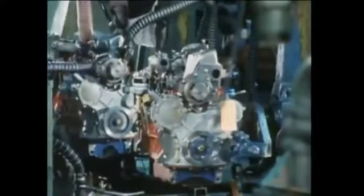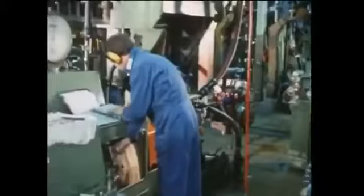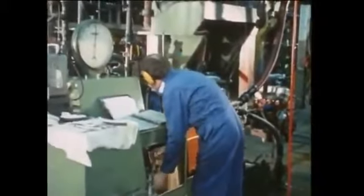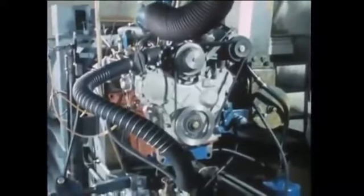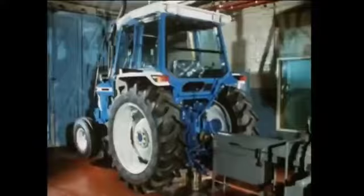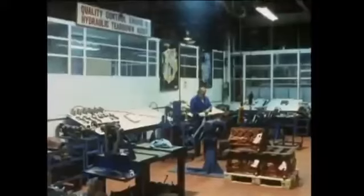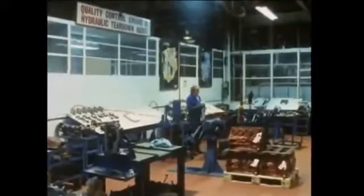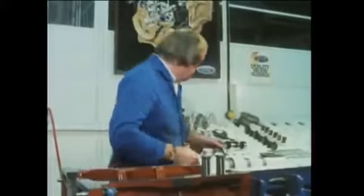Throughout every stage of the tractor's manufacture, every component has been subjected to rigorous testing and quality control. Every engine goes to a dyno test bed where it is run from 17 minutes to one and a half hours according to the type of engine. A complete tractor engine is taken at random and put on a hundred-hour endurance test under load. During another series of checks lasting ten hours, the PTO performance is tested. A random sample of engines and hydraulics come to the tear-down room where they're dismantled and the dimensions of every component are measured and recorded.